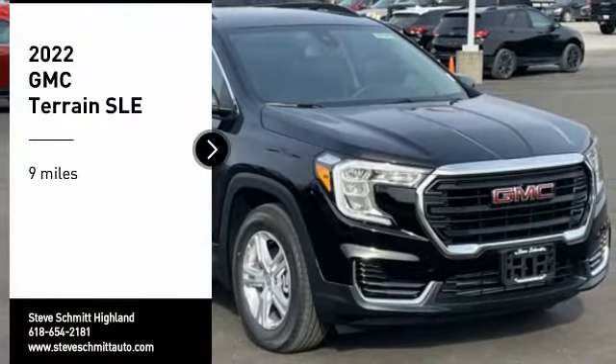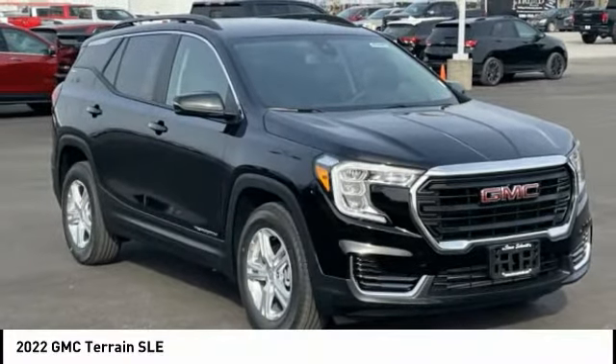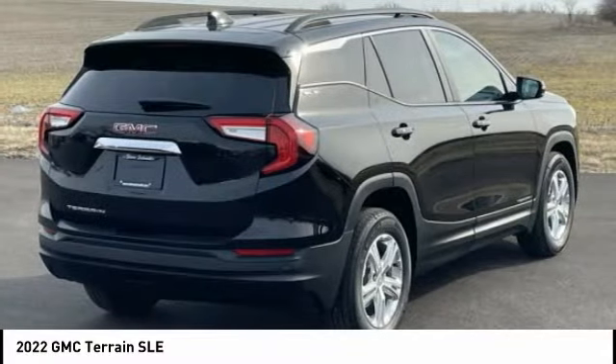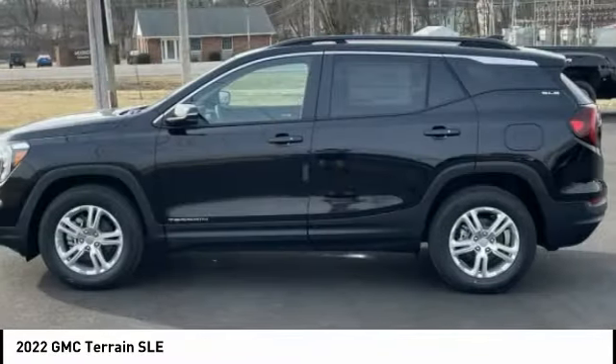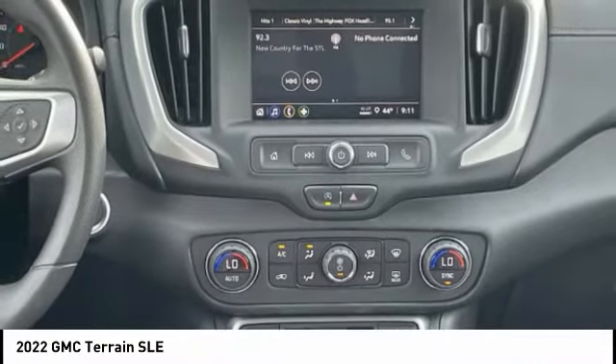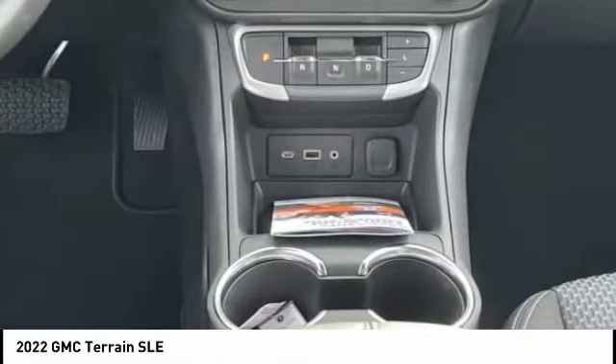Come test drive the 2022 Terrain. The GMC Terrain combines the benefits of a crossover with the style and functionality of an SUV. Terrain offers uncompromised capability, a balanced stance, and a commanding view of the road, letting occupants enjoy a confident driving experience.